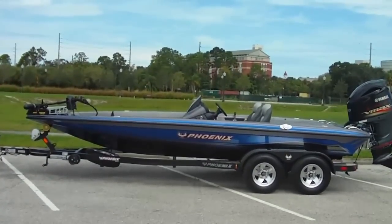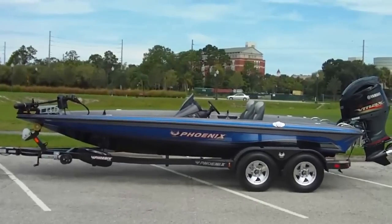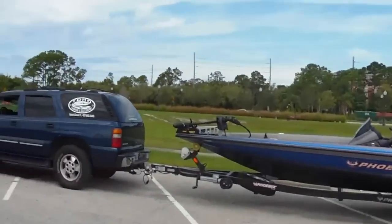Alright guys, we're showcasing the 920 Phoenix. Just got here at Toho Marine — only one in existence is sitting right before your eyes. Joe, want to tell me a little bit about the boat, man?